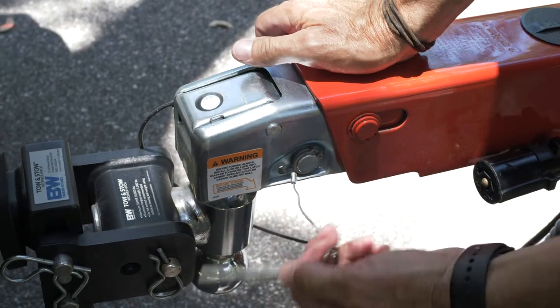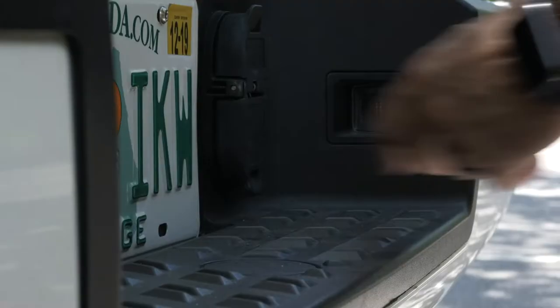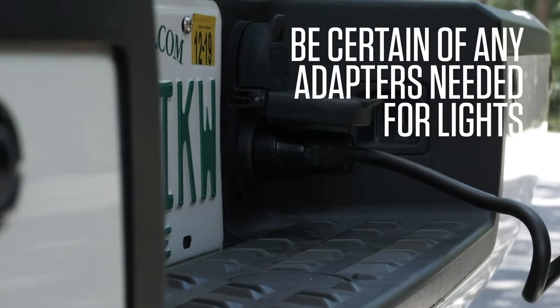Smaller boats will have a two inch ball while larger boats will have a two and five sixteenths ball. Lastly, make sure you have the proper electrical hookups as some of the new trucks and trailers require different connectors than older models.